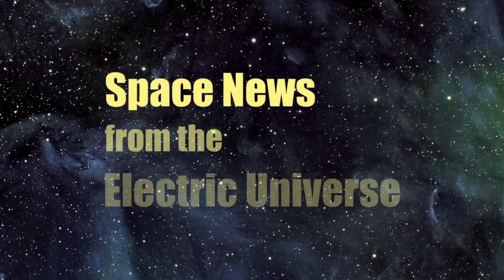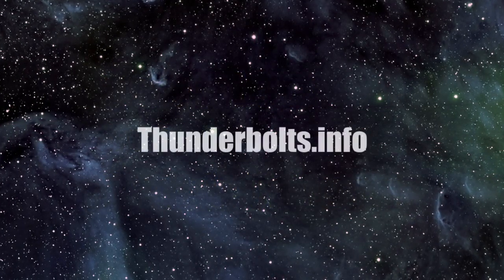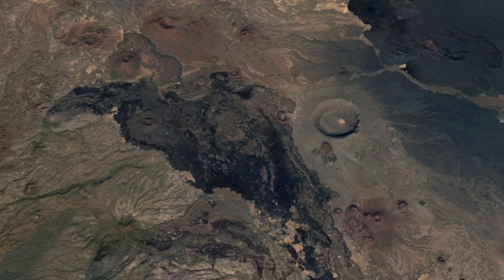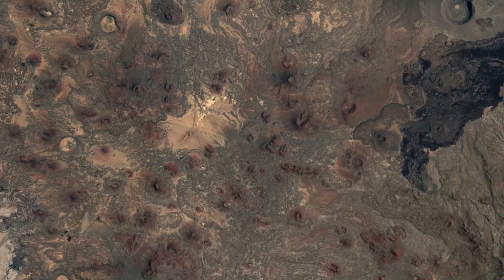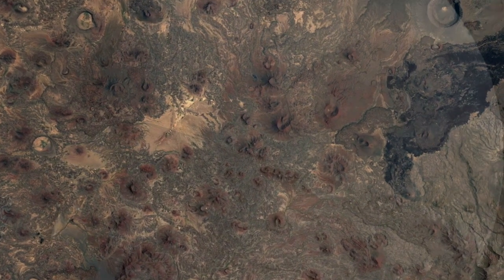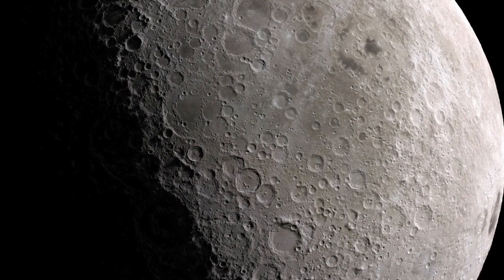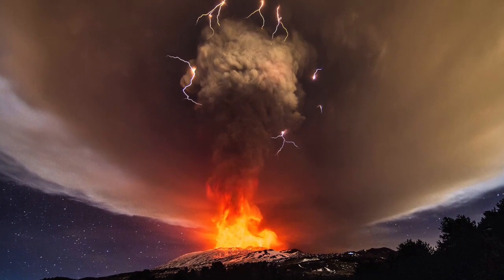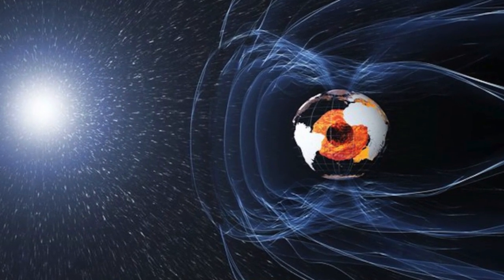Welcome to Space News from the Electric Universe, brought to you by the Thunderbolts Project at Thunderbolts.info. In part one of this presentation, Thunderbolts contributor Andrew Hall explored the role of electrical discharges in earthly volcanism, comparing the volcanic fields called the Mars of Pinacate with similar features on the Moon and finding evidence for high-energy electrical discharges. In this episode, Hall considers the evidence in earthly volcanism for the electrical circuitry connecting the Earth and the Sun.